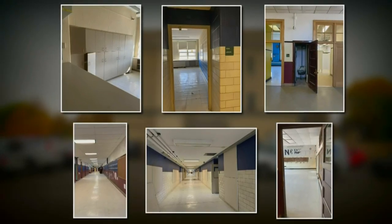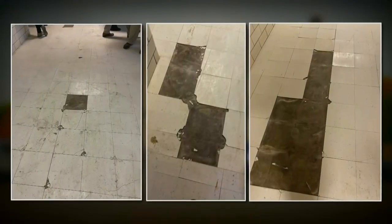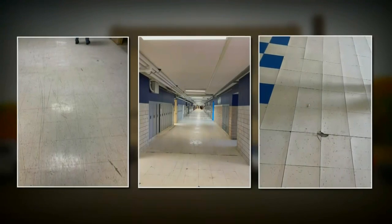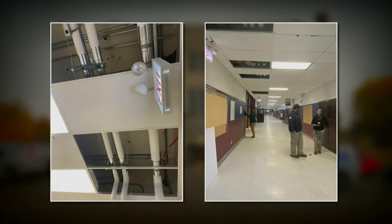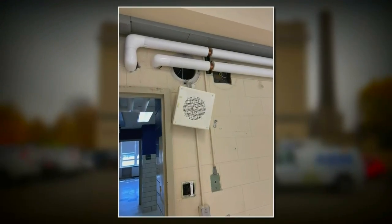CBS2 obtained these photos taken this week that don't exactly cry out "home sweet home." Several photos from our insider show missing floor tiles. In other cases, the tiles are there but certainly not very welcoming and clean looking. Look up and you'll see missing ceiling panels in some places. Other areas with work to be done include a dangling speaker and an incomplete light switch.